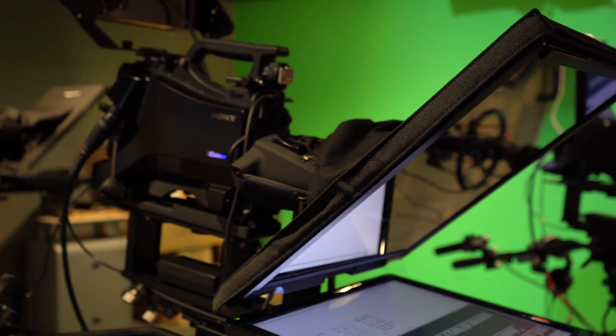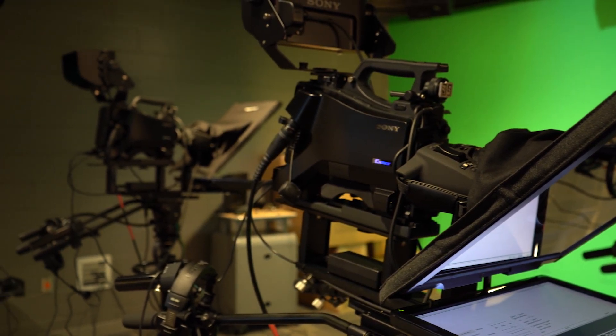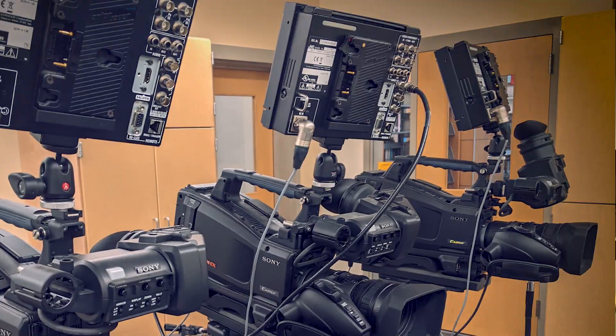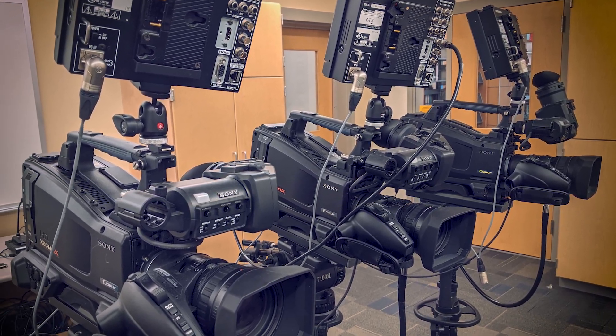The picture quality has been superb — just the crispness of being able to see everything, the color, the quality. So we're happy with what we got, and it gives these students the opportunity of using industry standard equipment.